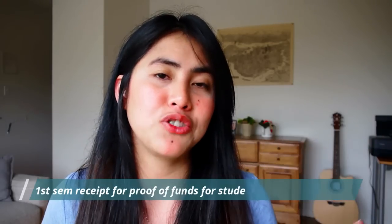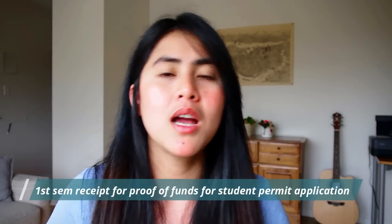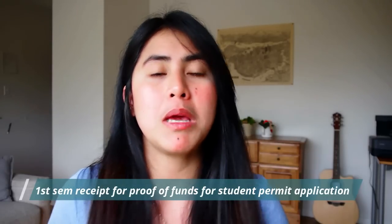Once you have all your documents, you'll receive a conditional letter of acceptance confirming you've met the eligibility for the program. When you're ready to apply for your student permit, you'll need the official letter of acceptance. To get that, you have to pay the first semester's tuition. You can then use that payment receipt as proof of funds on top of the remaining money in your bank account or a GIC (Guaranteed Investment Certificate).